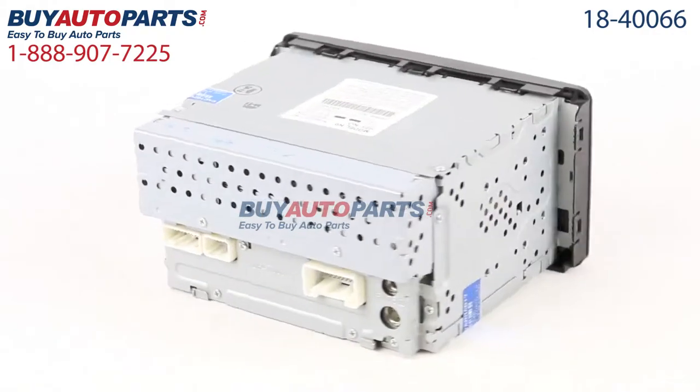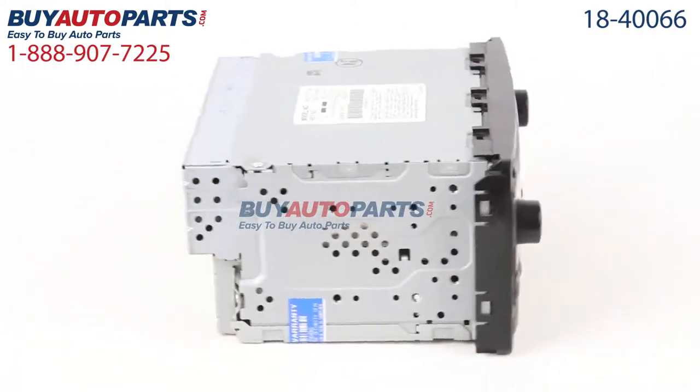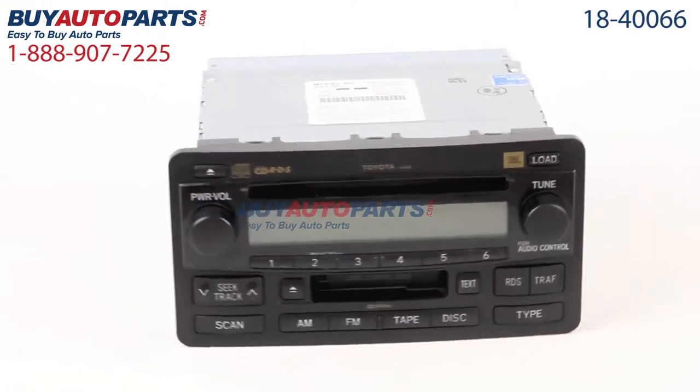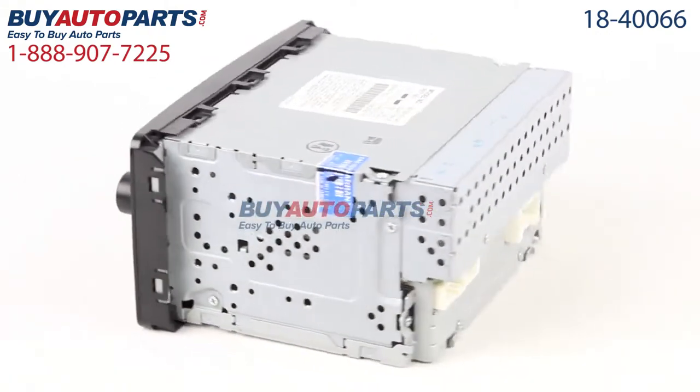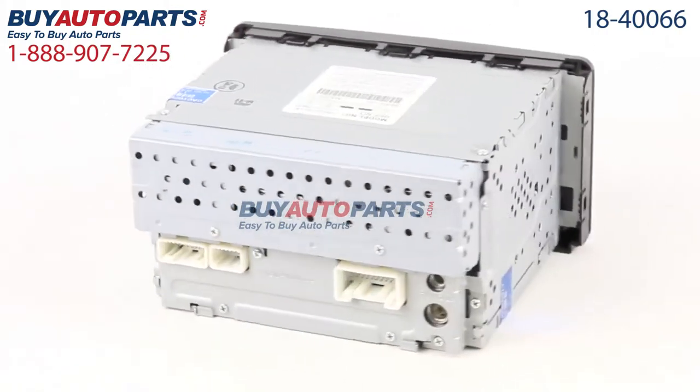This part comes with the best warranty in the industry and the support of our American Auto Parts specialists here to assist you at 888-907-7225. Only at Buy Auto Parts, where all orders over $50 ship for free.